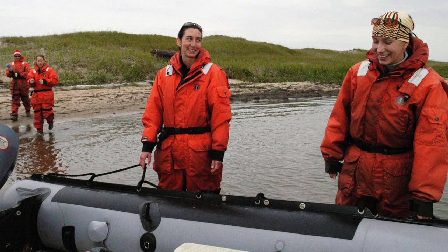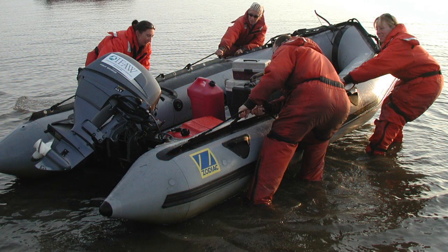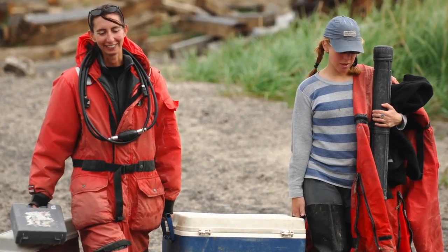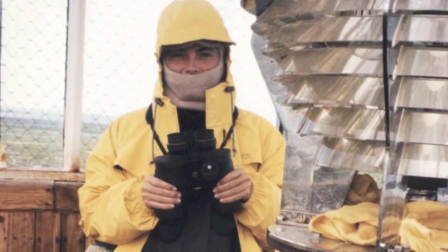Whereas whales are endowed with natural insulation, their human observers must gear up to brave the cold in order to study these marine giants up close. We're typically only able to work about one-third of the time that we're there, mostly due to the fog that just invades the area and sits sometimes for weeks on end. So it can be very challenging to try and do field work at this site.